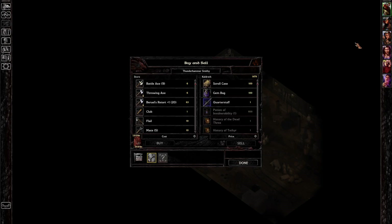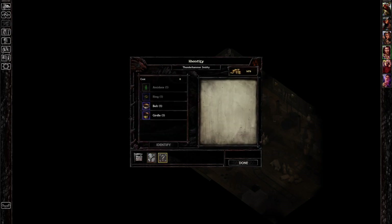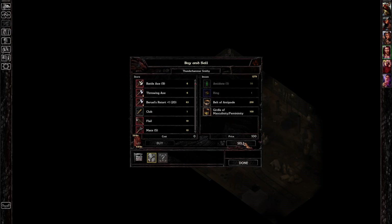We could get that staff identified, but it is 100 gold to identify something. He won't identify the ring. Let's spend a little bit of money identifying these. The first one is the Belt of Antipode — cold resistance, but it doubles all fire-based damage taken. So essentially you're immune to cold but take twice as much fire. Maybe it has specific uses. The next one is a cursed girdle that changes the wearer's gender. He'll buy it for 100, so we'll sell it. We'll hold on to the belt for now.